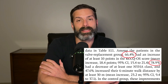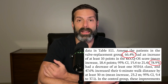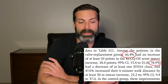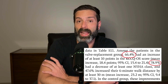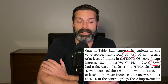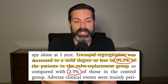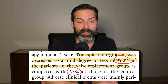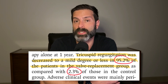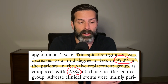The main goal of these procedures is to improve quality of life and function. This was demonstrated by 66.4% of patients in the TTVR group seeing an improvement in quality of life, and 78.9% of patients seeing an improvement in their NYHA functional class. Additionally, 95.2% of patients had mild or no residual tricuspid regurgitation at one year, compared to only 2.3% of patients on medical therapy alone — confirming the new valve did its job.